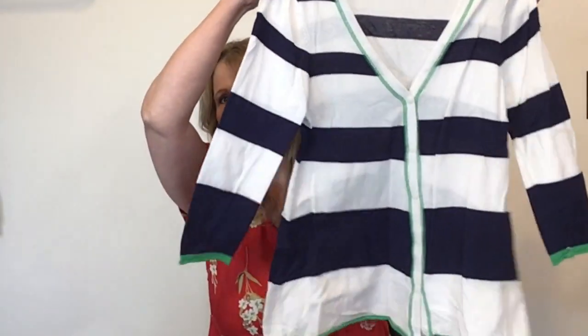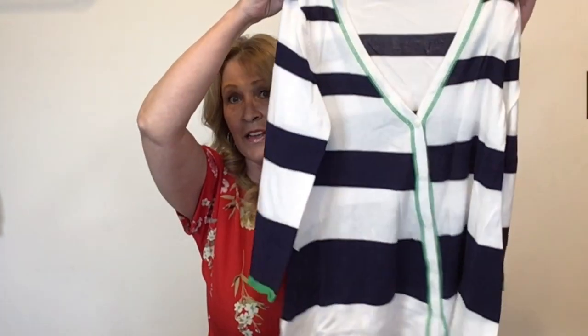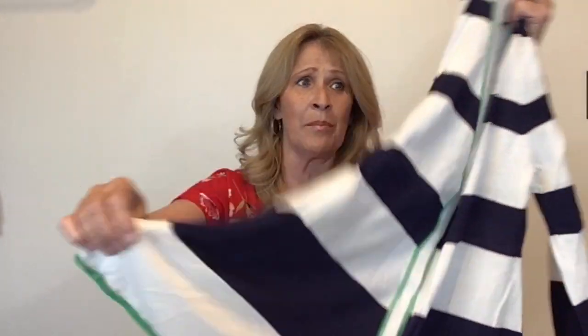I picked this piece up because I love the colors. I really like this cardigan and I thought my mother would like it, but she did not want it because it is so lightweight. This is by the brand Spence Knits, size medium, and it's navy and white, extremely soft, with a little green trim on it.